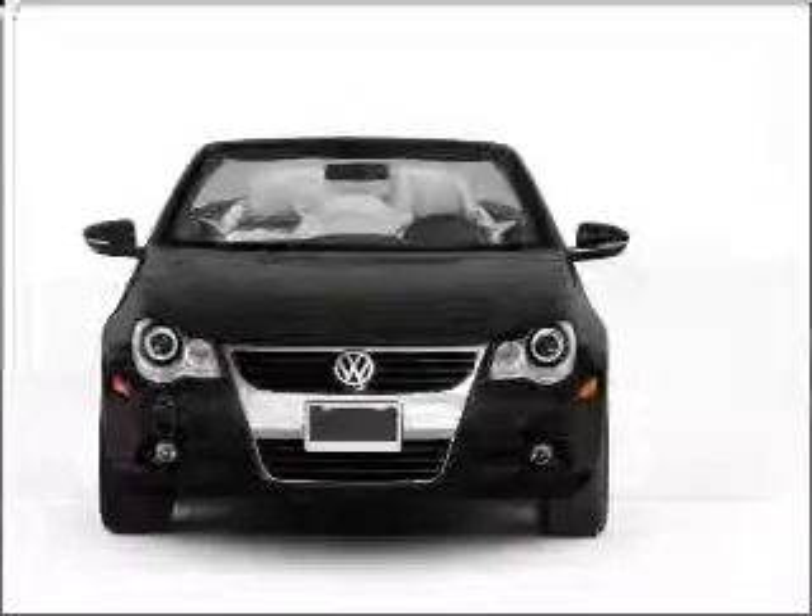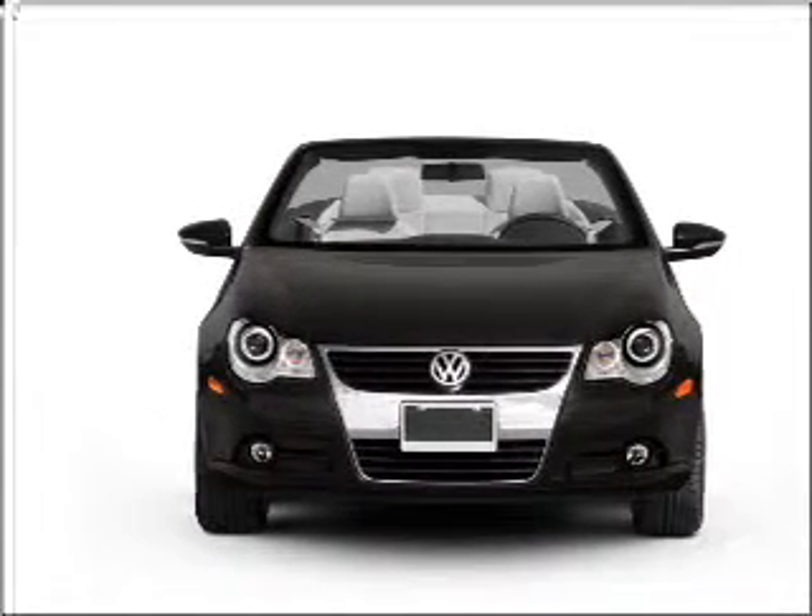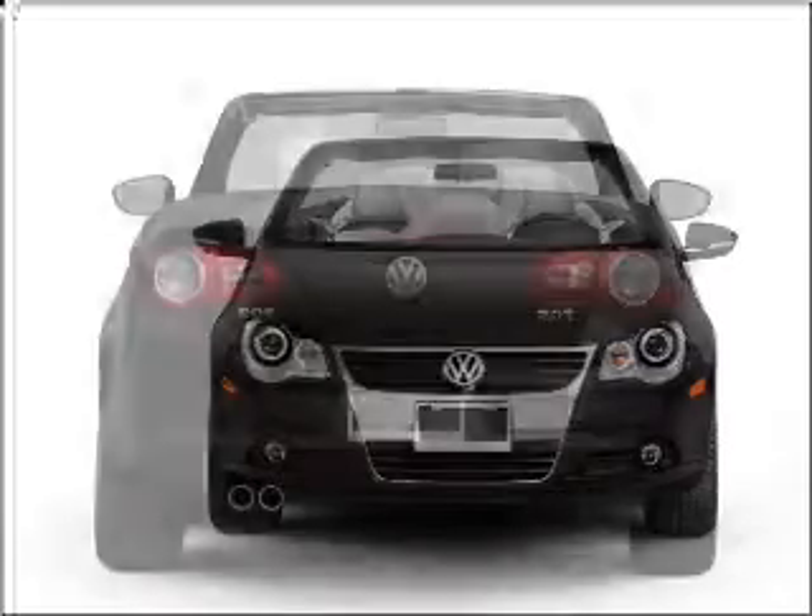Get noticed in this 2011 Volkswagen EOS. Everything you need under one roof with this great vehicle, with an efficient four-cylinder engine that responds smoothly to its six-speed automatic transmission.